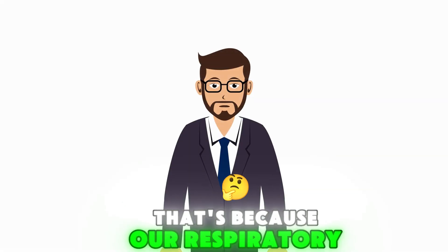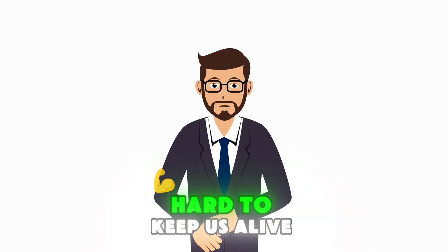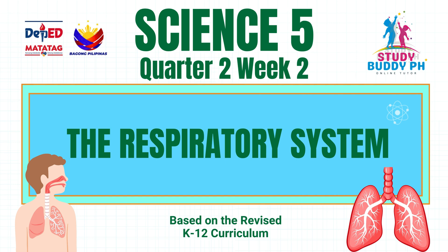That's because our respiratory system is always working hard to keep us alive. Today, we'll discover how our body takes in air, uses it, and keeps us breathing every single second.